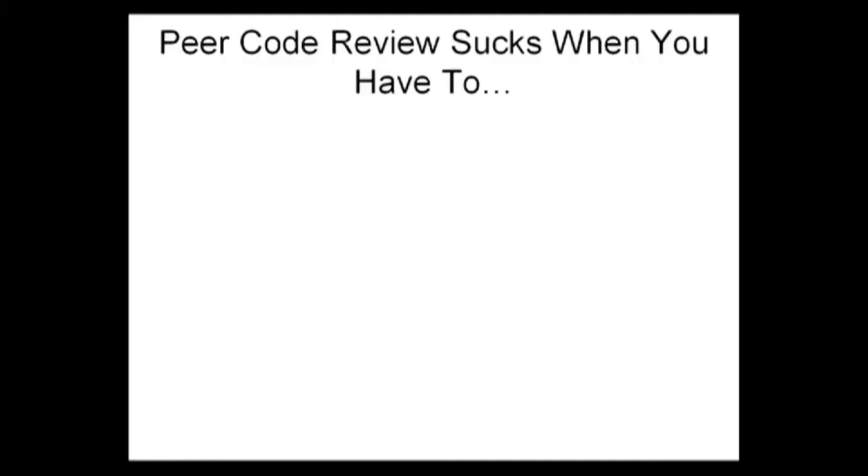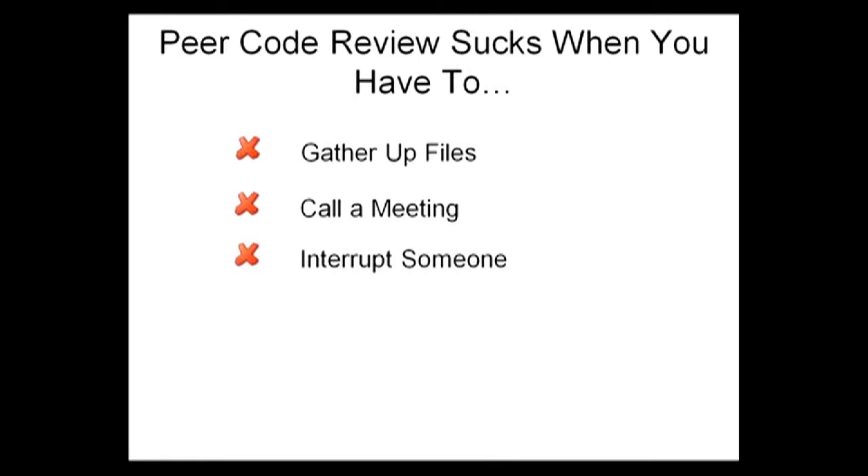Code review can suck if you have to do things like gather up the correct versions of the files and distribute them, and then schedule a meeting, and then actually attend the meeting. Or, if you don't do a meeting, you can walk down the hall to just grab someone, but now you're interrupting your coworker, which sucks for him or her.